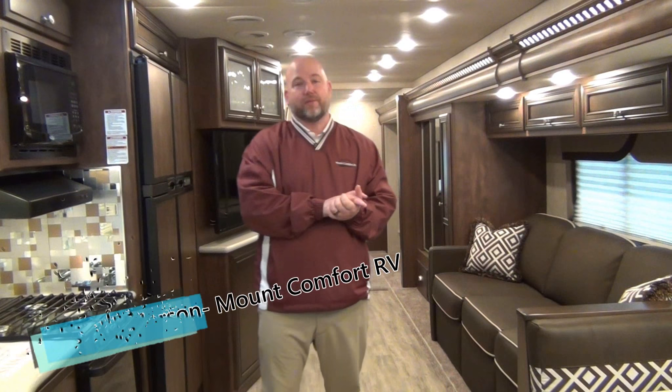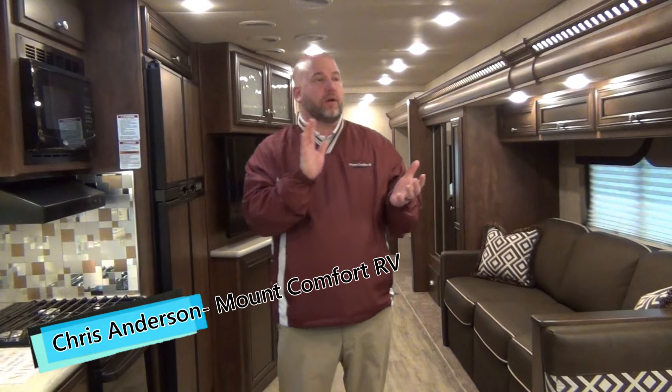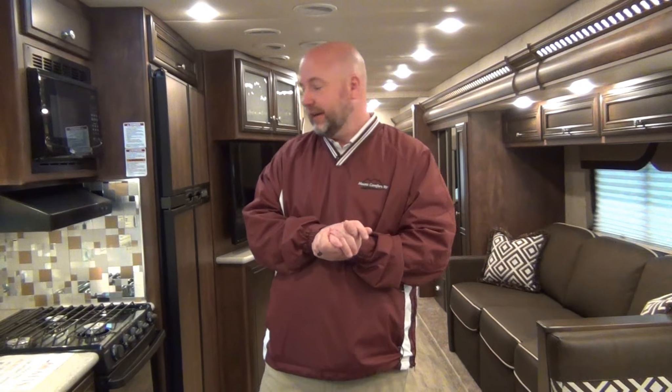Hi folks, Chris Anderson with Mount Comfort RV. Today we're going to take a look at one of our leftover 2018 models that we have just marked down. There's going to be some very aggressive pricing on this coach. The suggested retail on this is $139,797. We have a sale price of $119,997 on this coach. We do take trade-ins as well, so we would love to talk to you.